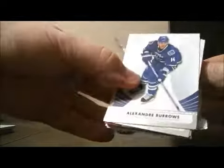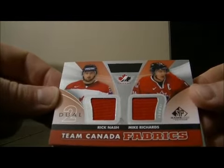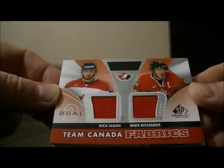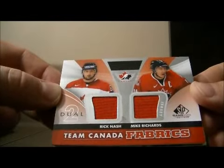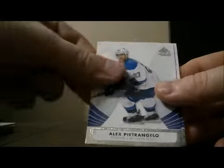Base, and the final pack. Base and base. We have a Team Canada Fabrics card — Rick Nash and Mike Richards, another random Team Canada card. Decoy. Base and base. Let me just set up the randoms, take a minute to get the three of them set up.